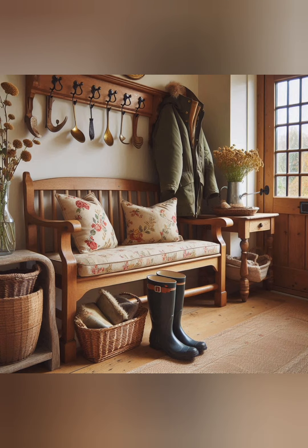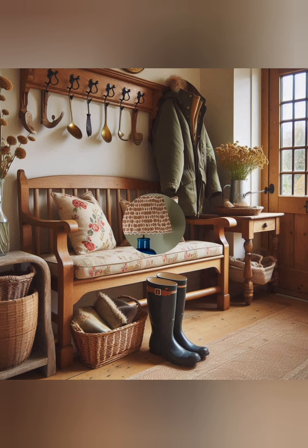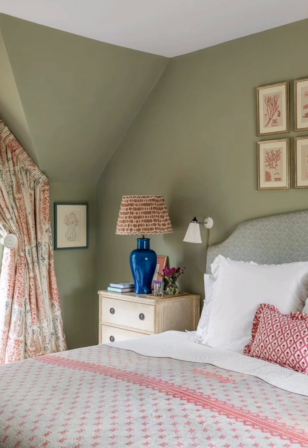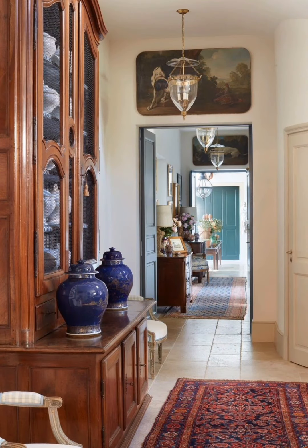Living room: use slipcover sofas, distressed wood coffee tables, and a mix of throw pillows and blankets. A fireplace with a rustic mantle can add warmth and charm.